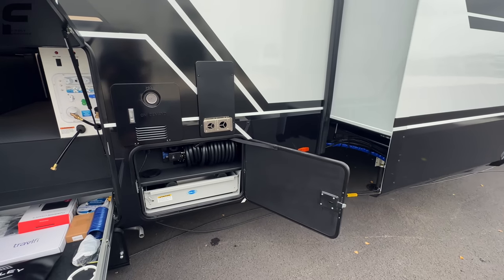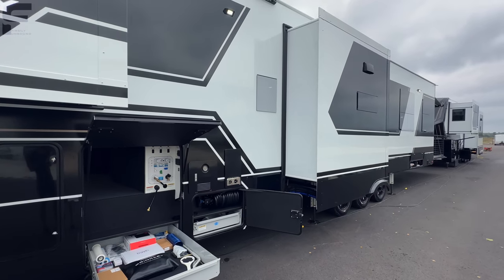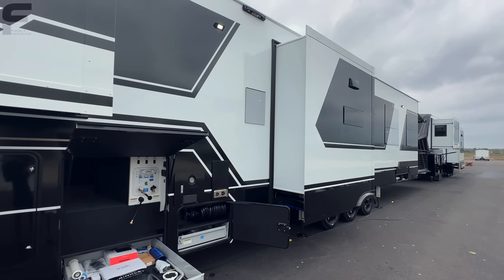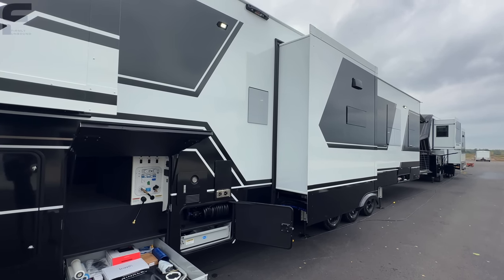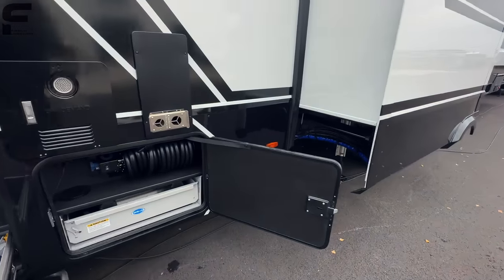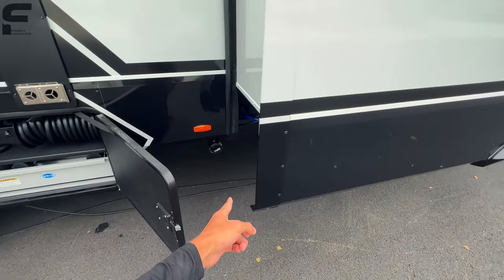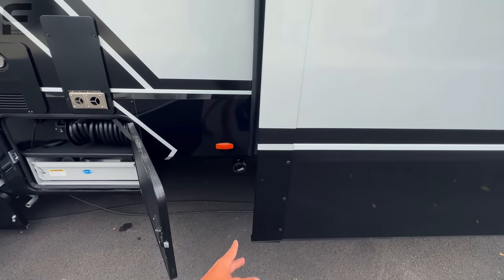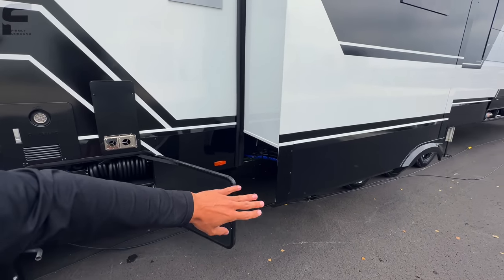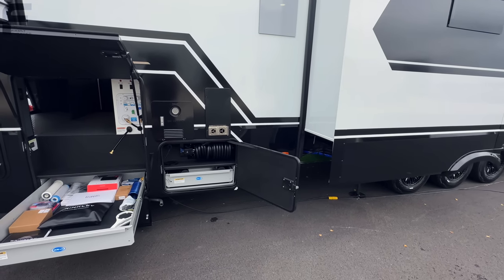Something really cool about Brinkley — their owners actually go out and use these RVs, and they listen to customer feedback. Between those two things they make a lot of changes. For example, something simple like adding a strap here, because without it, this would extend slightly past the lip of the slide-out and the slide would crush it if someone forgot to close it first. They just came in and made that change.